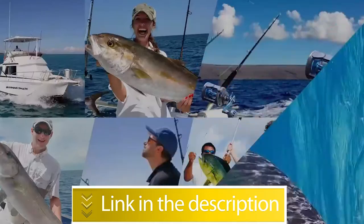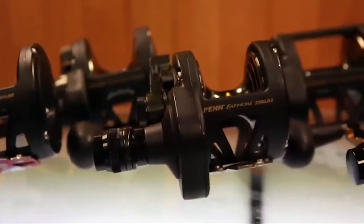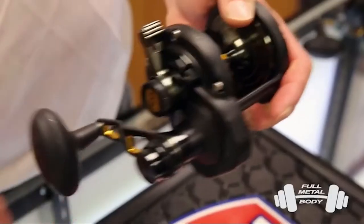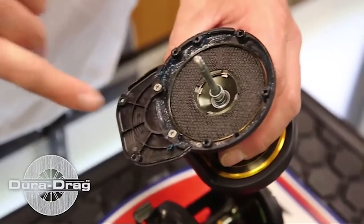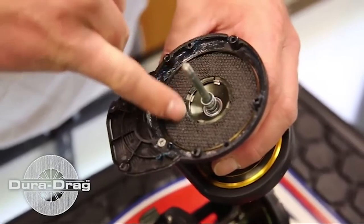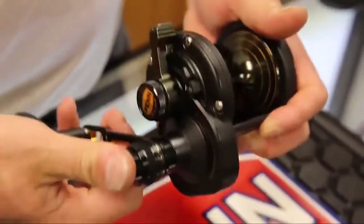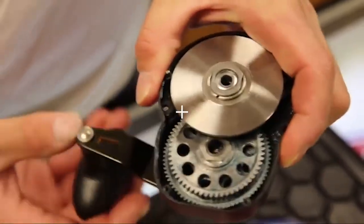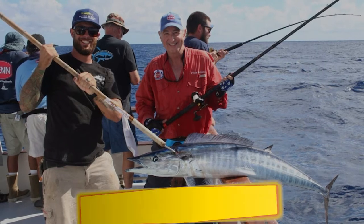Number 2: Penn Fathom Lever Drag. This reel is ideal for going after big fish in deep and salt water because it has a nice strong build of graphite. It has four stainless steel ball bearings, one of them being an anti-reverse bearing, and a corrosion-resistant frame that will keep it in good shape for years to come. Notable features: die cast material, quick-shift 2-speed system, full metal body, heavy duty. Users rated this product 4.8 out of 5.